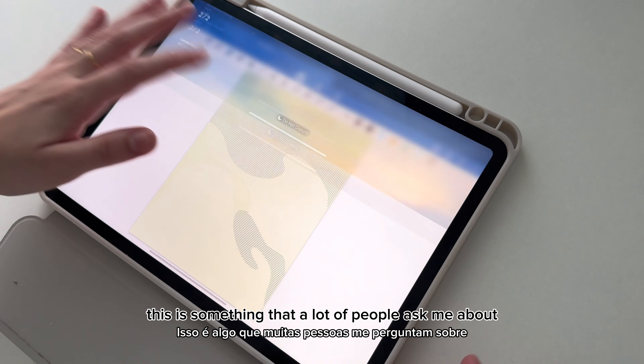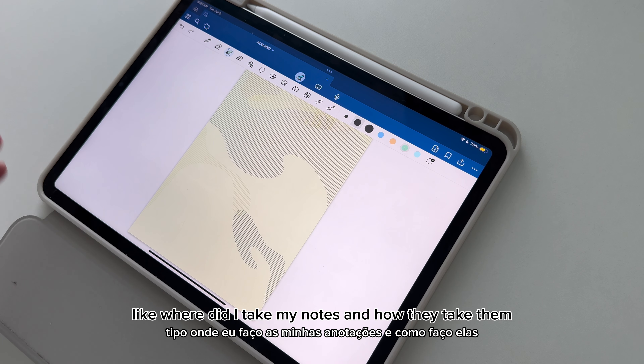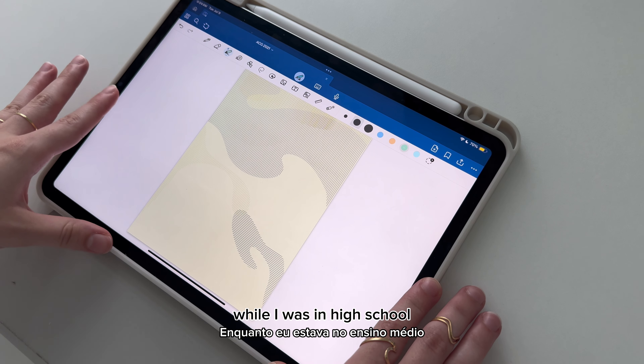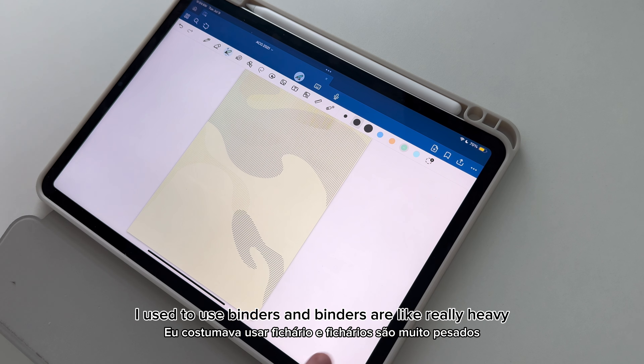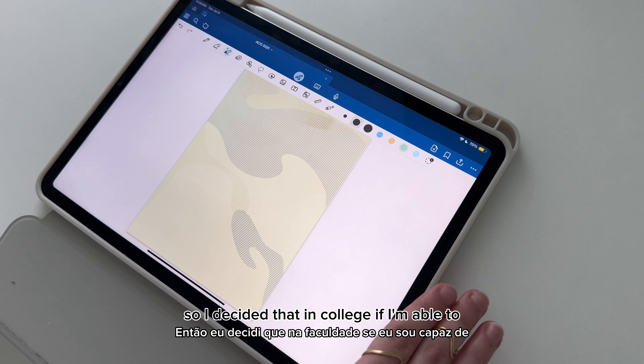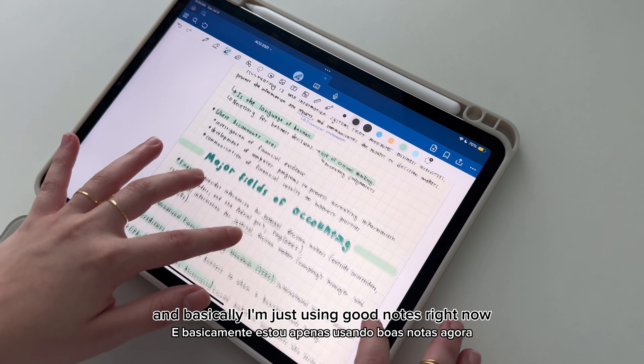So first of all, this is something that a lot of people ask me about on my Instagram — where do I take my notes and how do I take them? So I'm using just my iPad to take notes. While I was in high school I used binders, and binders are really heavy, so I decided that in college I'm just gonna use my iPad, and I'm using GoodNotes right now.